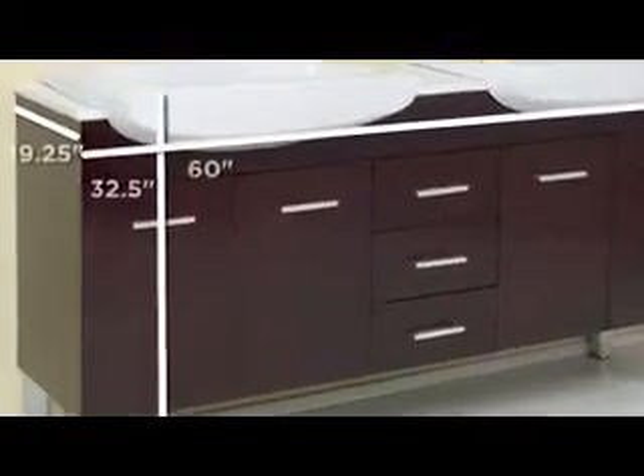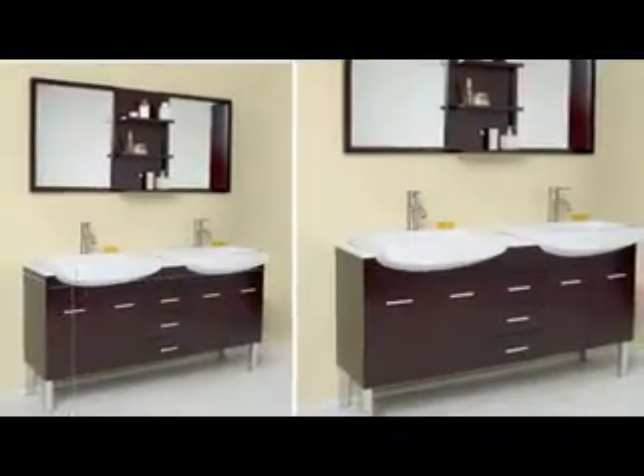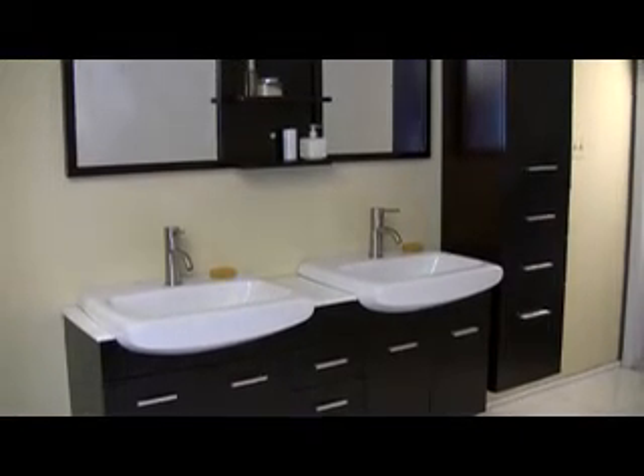The Fresca Veta Double Sink Bathroom Vanity is stunning without leaving you stunned. Featured here in beautiful espresso wood finish, the Veta is the perfect blend of style and sophistication.